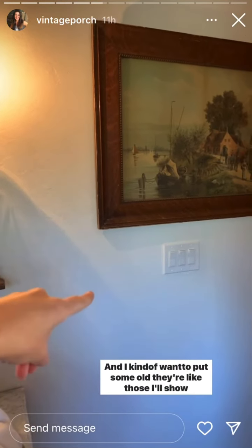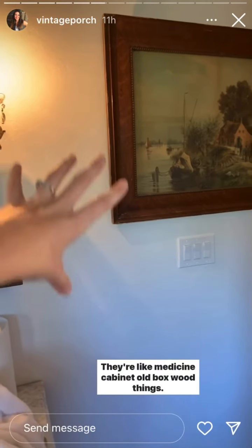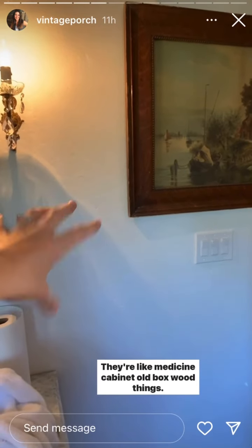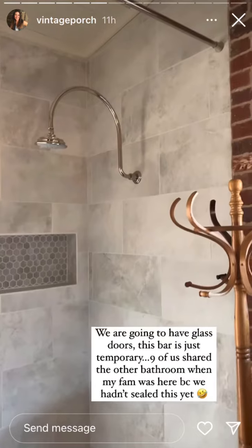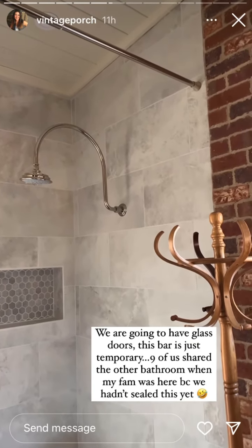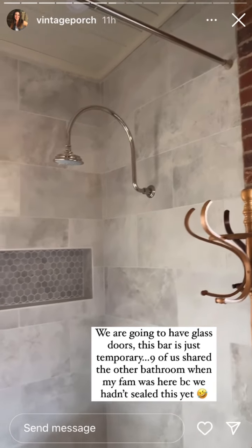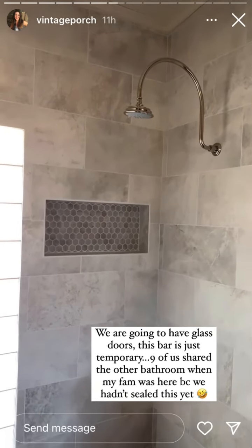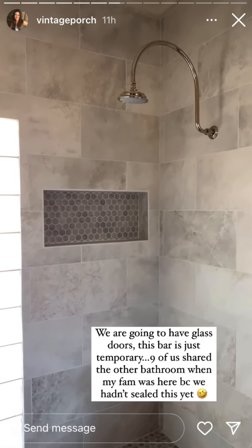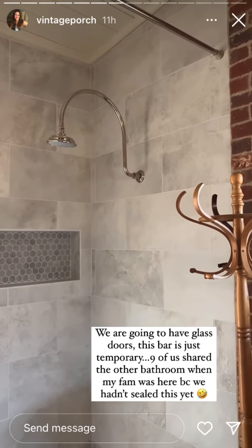I could put it here, but it gets crowded and doesn't look as good. I kind of want to put some old — they're like medicine cabinet old box wood things, I'll show them to you. We're going to have glass doors. I just put that up there as a temporary thing until we get the glass. I should have done this before my family came. We didn't want to use this shower until it was sealed, and we just didn't take the time to do it before they came, so nine of us shared the other bathroom — which actually wasn't too bad.